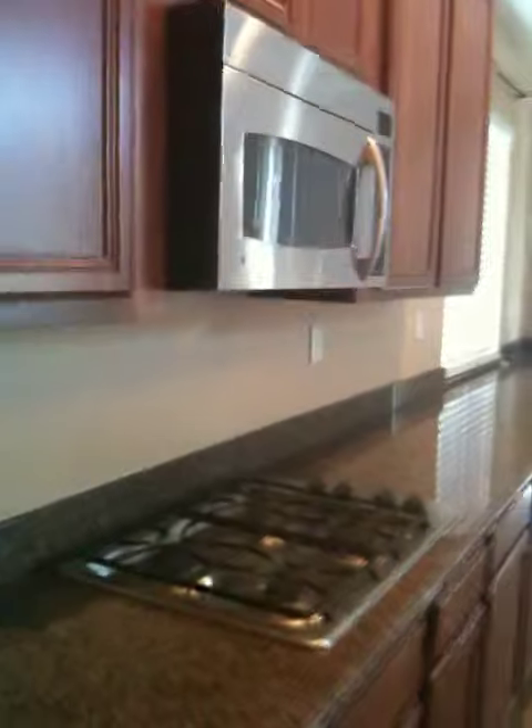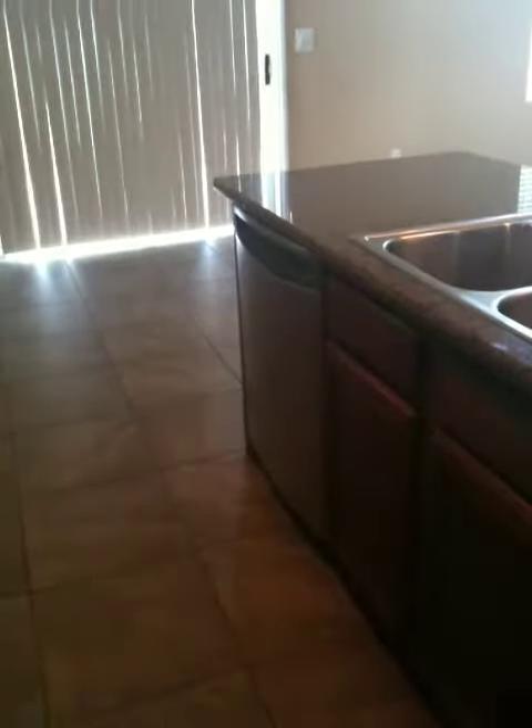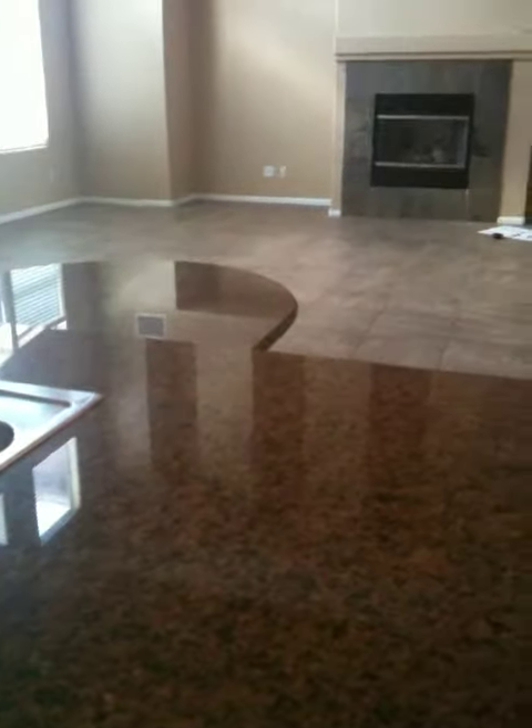Granite countertops, built-in microwave, four-top cooktop, and one of those great big profile dishwashers. There's also an island in the kitchen with an eating area.